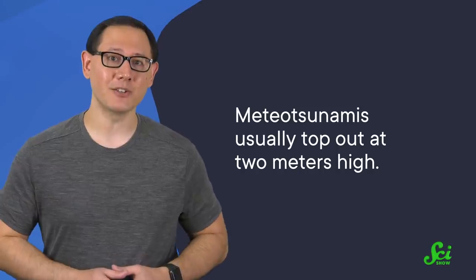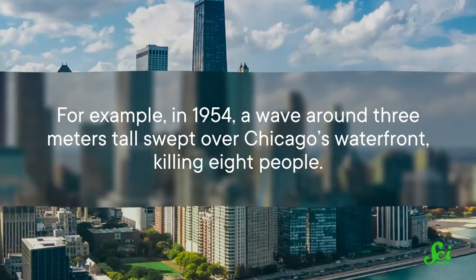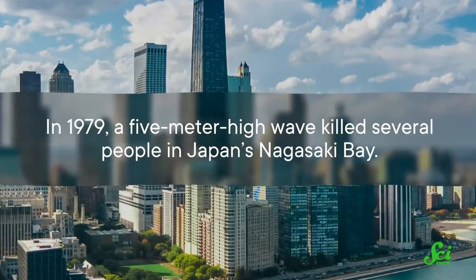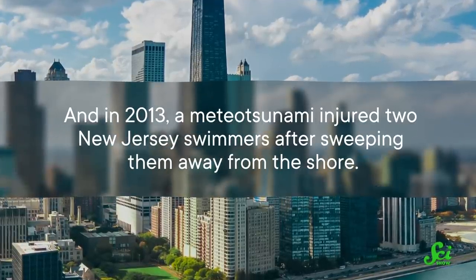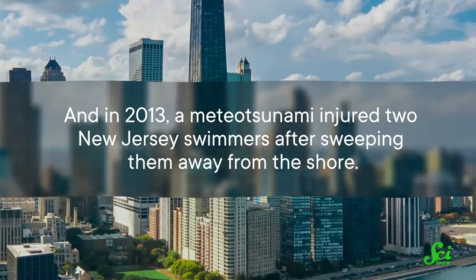Meteo tsunamis usually top out at 2 meters high, and most are so small that they're harmless. But under certain conditions, they can become dangerous as well. For example, in 1954, a wave around 3 meters tall swept over Chicago's waterfront, killing 8 people. In 1979, a 5-meter-high wave killed several people in Japan's Nagasaki Bay. And in 2013, a meteo tsunami injured two New Jersey swimmers after sweeping them away from the shore. Fortunately, large meteo tsunamis are pretty rare and usually less destructive than the seismic kind — but they do happen.